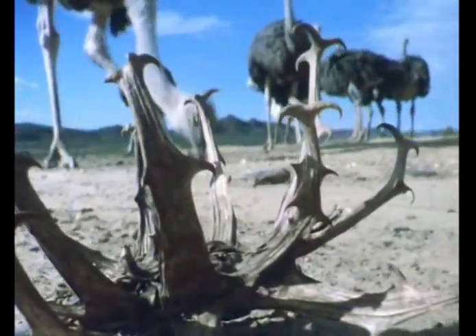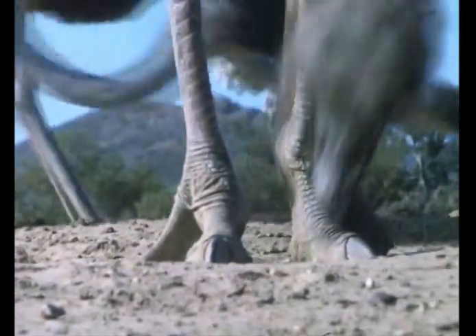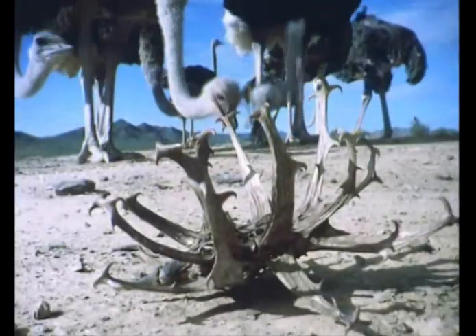This is the seed case of the grapple plant. Animals with cleft hooves or relatively soft pads can be crippled by the grapple plant.